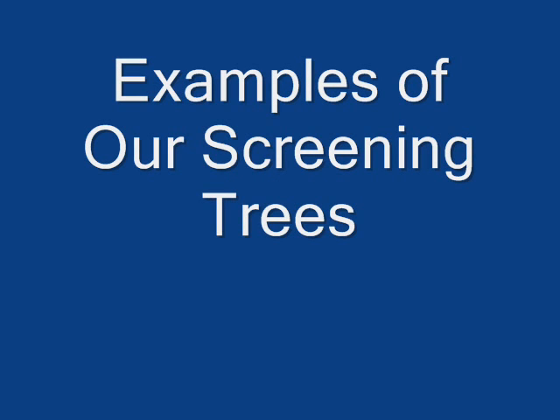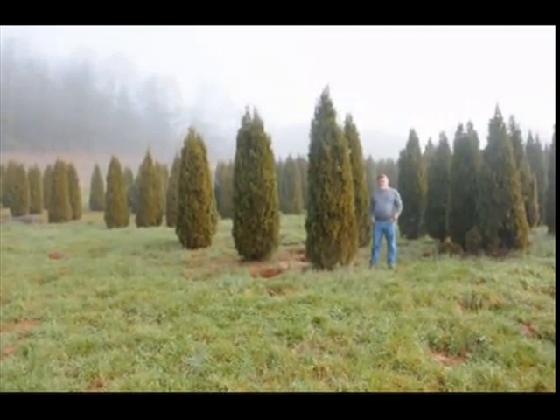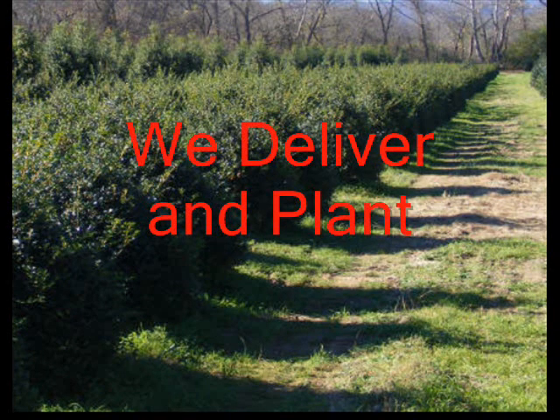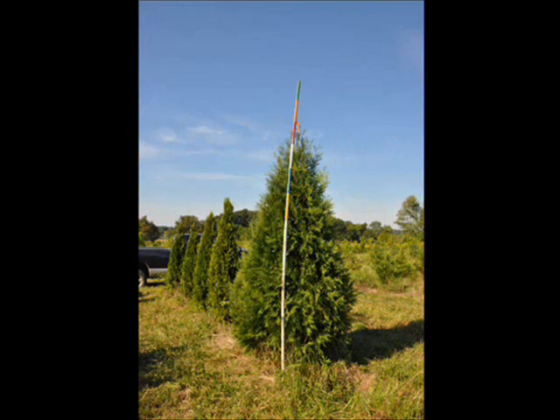If you need help picking or selecting a tree for your yard, you can come to Highland Hill Farm or send us email pictures of your lot and we can make suggestions. Just give us a call at 215-651-8329. And yes, we do have a full range of evergreens for screening and buffers — call us at 215-651-8329.